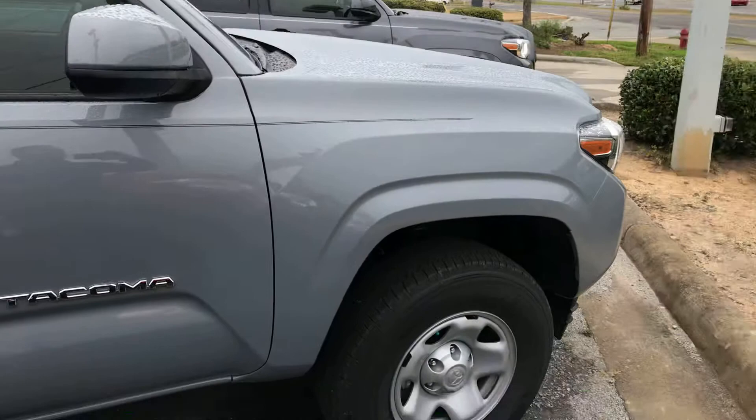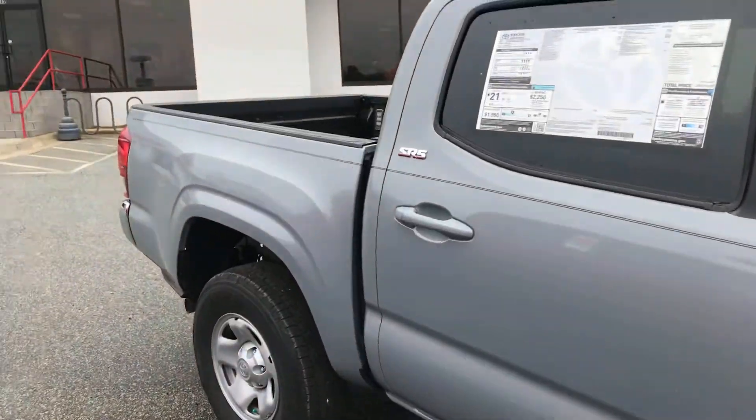So just wanted to give you a closer look. Again, my name is Zeke here with Mark Jacobson Toyota. Come on down, check her out. Have a wonderful day.